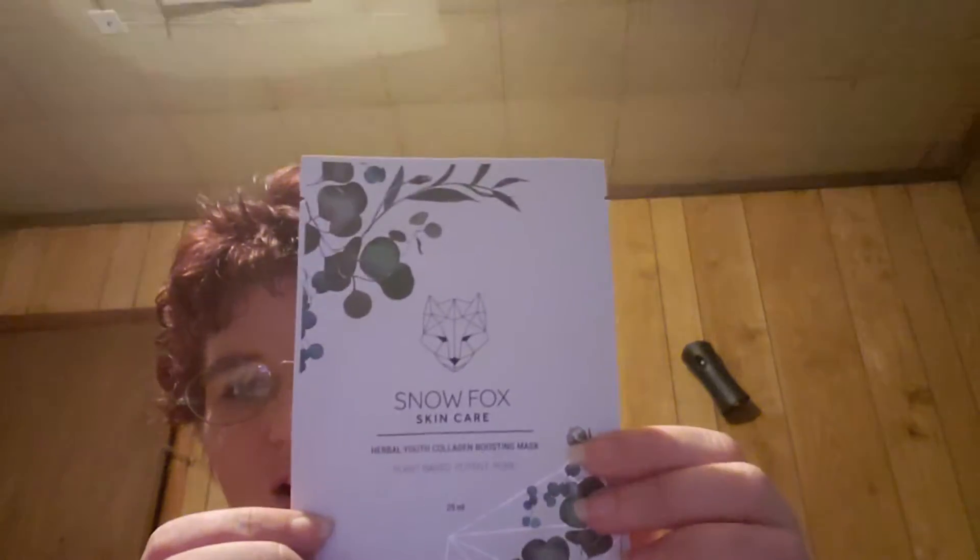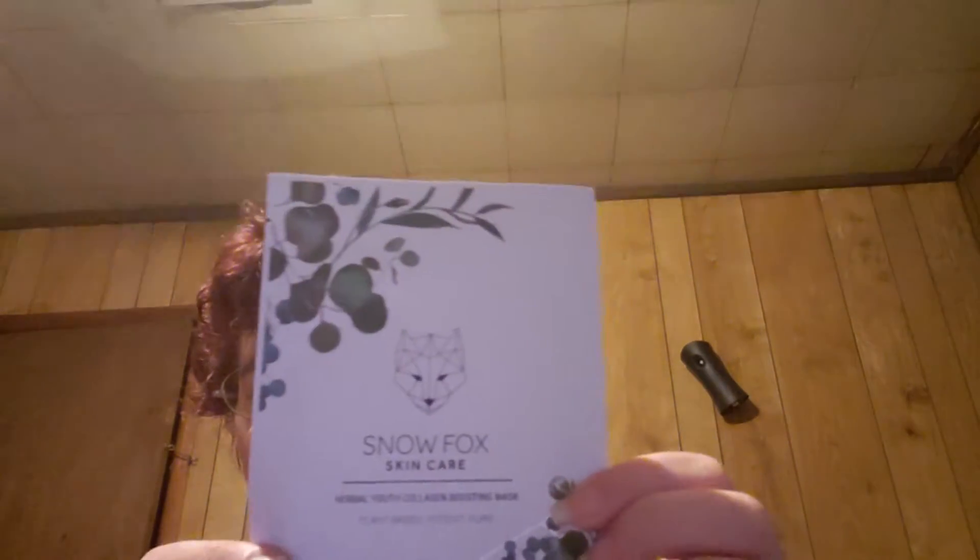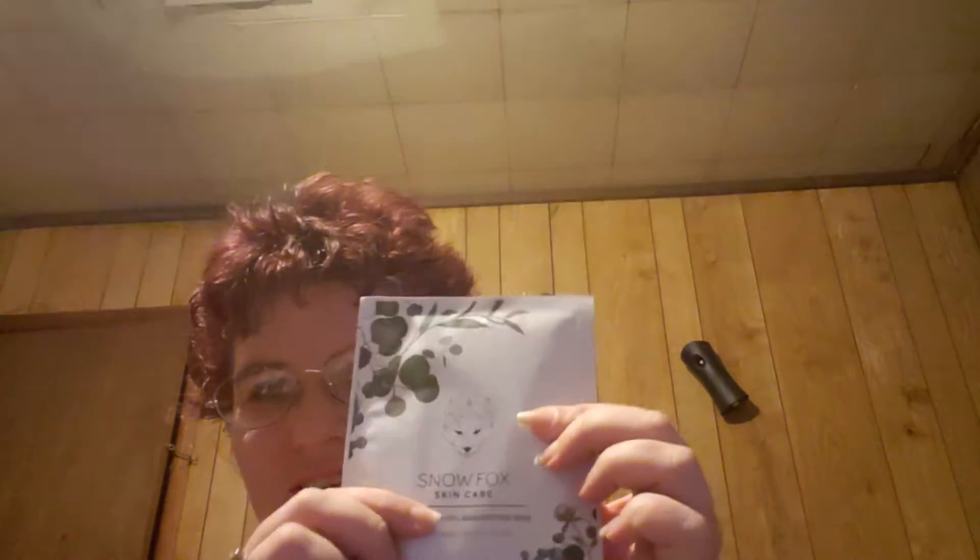And the very last thing is from Snow Fox Skin Care — Herbal Youth Collagen Boosting Mask. So, a sheet mask. I love sheet masks, they're so easy — you just put it on and that's it. And that is everything that we got in this month's box.